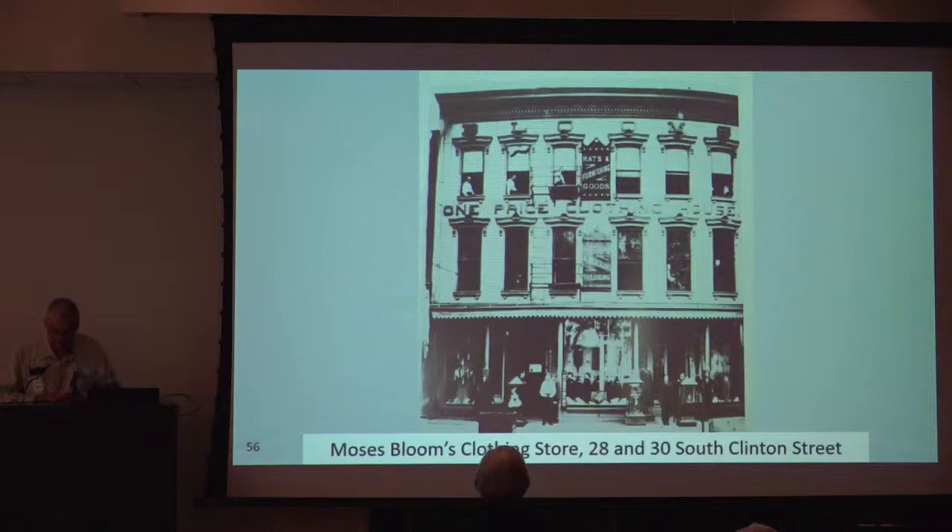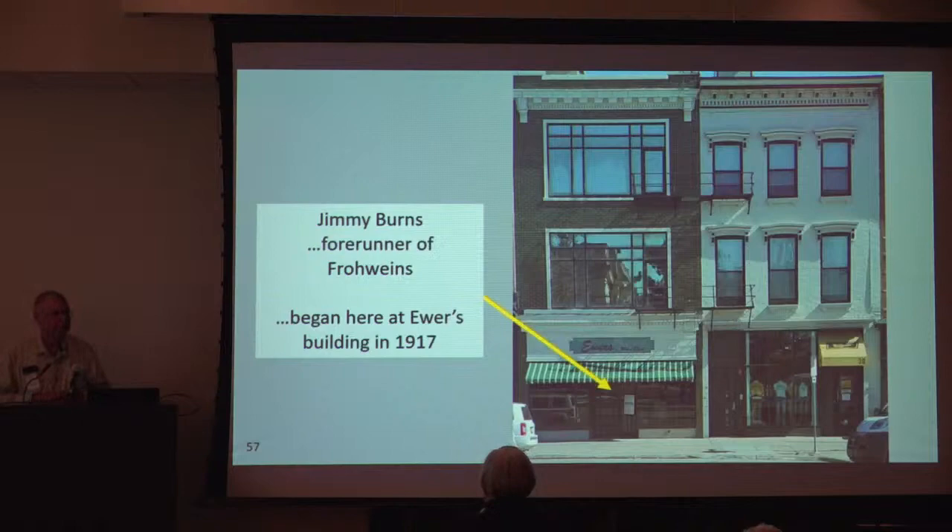In about 1870, Moses Bloom established Bloom's One-Priced Clothing House here — a men's store in business for a long time. Frohwein's Office Supply had its beginning in Iowa City in 1917, founded by a man named Jimmy Burns and first located at 28 South Clinton Street in the building now occupied by Ewers. It may have been called the Iowa Typewriter Company — Iowa Typewriter sold fountain pens, sold and repaired typewriters, and also re-strung tennis rackets. When the Day Building opened, Jimmy Burns moved there to become one of its first occupants, and in the early 1920s George Frohwein went into partnership with Burns, the business later called Frohwein and Burns.